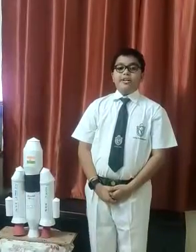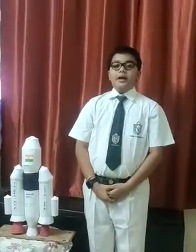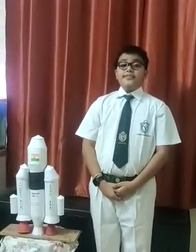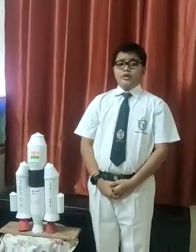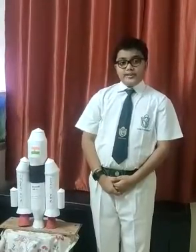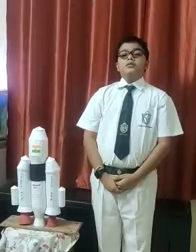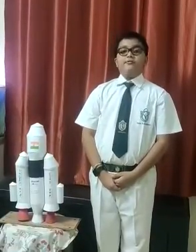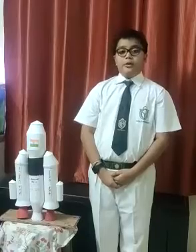Good morning, respective teachers and my dear friends. My name is Vidyan Shpihari Tripathi from 5K. I study in Delhi Public School, Bangalore East. I have participated in the ISRO ICC 2020 Model Making Competition. I want to speak a few lines about my model.